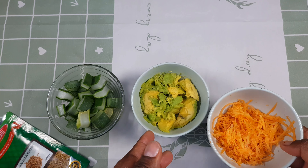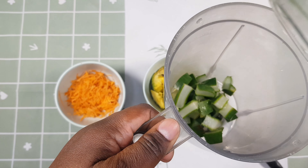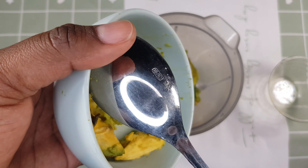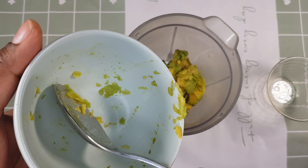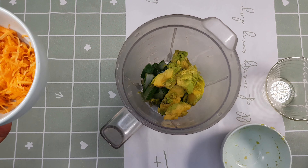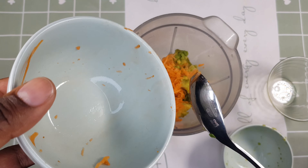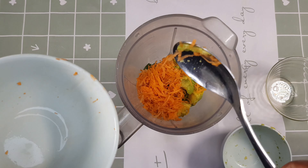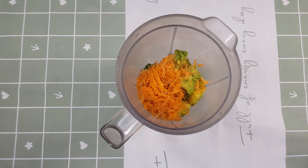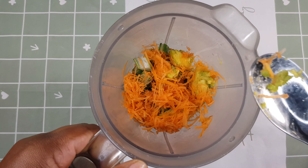We have carrots, avocado, aloe vera, and fenugreek seeds. Next, you're going to transfer all the ingredients into the blender. Make sure your blender is strong enough to blend these ingredients. If your blender is not strong enough, please cut the aloe vera especially into smaller pieces for easy blending.